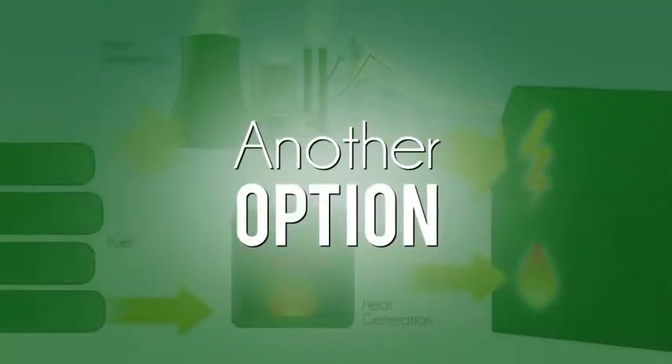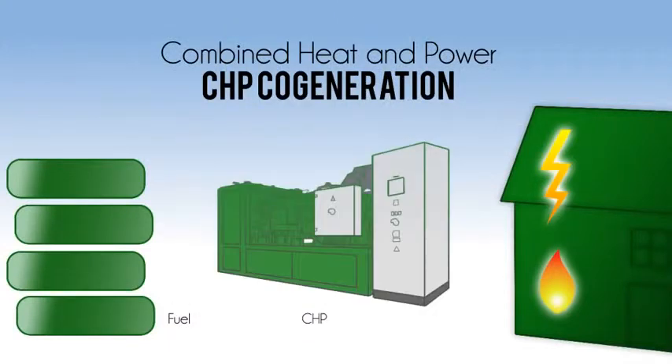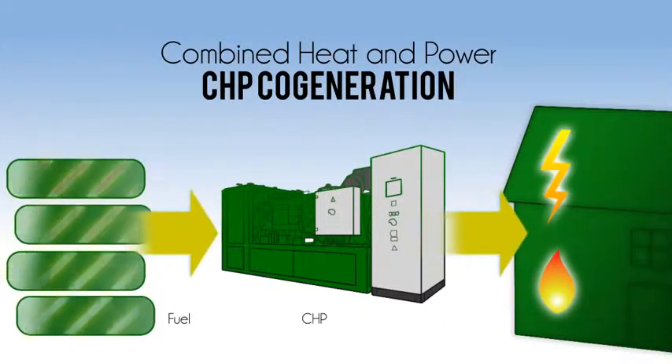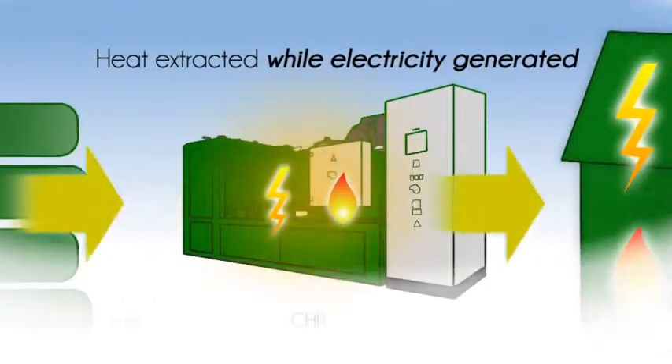But there is another option: combined heat and power, CHP cogeneration. This method integrates the production of usable heat and electrical power into one process. Combining the two processes means that heat is extracted while electricity is being generated.